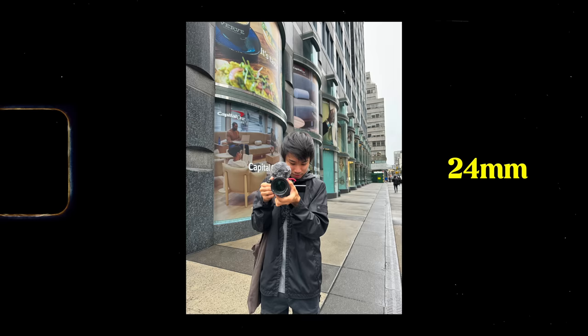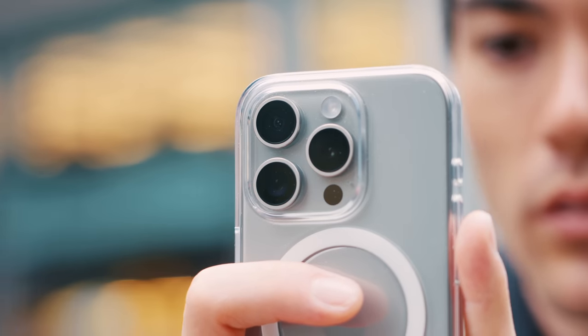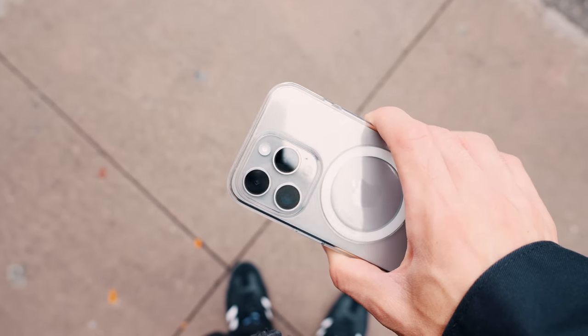Also, because of the 48 megapixel sensor, we can now digitally change the focal length of the main lens from 24mm, 28mm, and 35mm, which is super cool. I really love how they show you what focal length you're in. I used the 2X a lot on my previous iPhone 14 Pro, so that's an amazing feature.